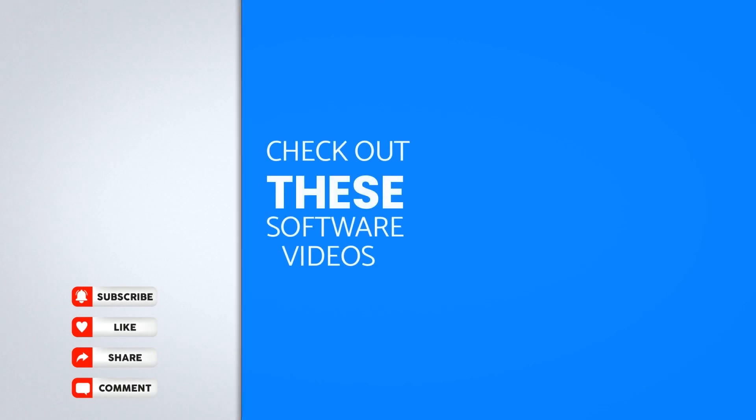Take a look at our current software lifetime deals available on the right side of your screen. Click the like button and subscribe to receive our latest software deals at discounted prices. Check out the link below for more details. See you next time!